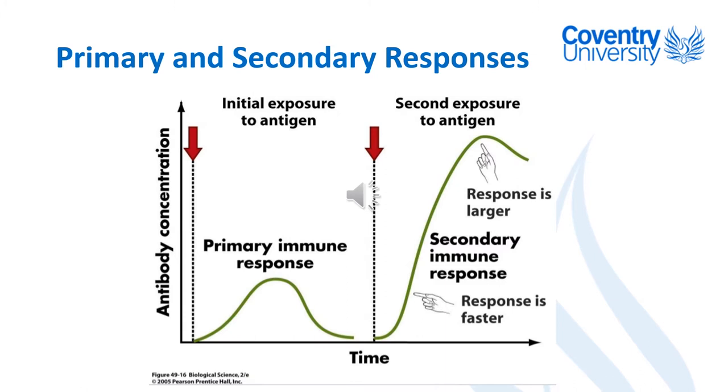On second exposure to the same antigen, the response is much faster and much larger, which means generally you can get rid of enough of that pathogen before you really become particularly unwell. This is basically what Edward Jenner discovered — he didn't know that's what he was discovering at the time, but he discovered it through observation, looking at cows and cowpox.